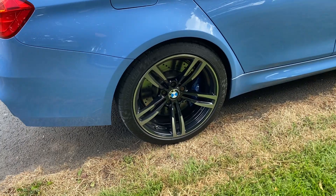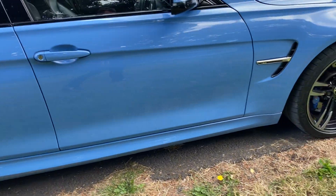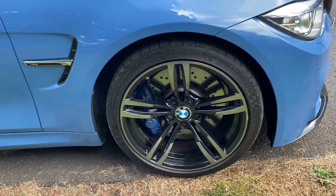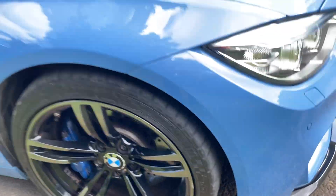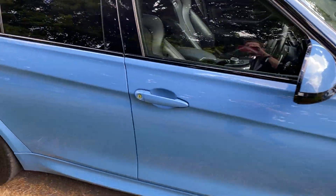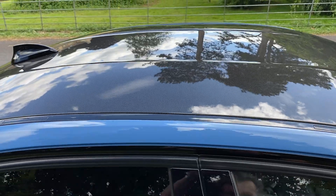Moving around this side, the only other thing to note — no marks on the bodywork whatsoever — is there is one slight scuff on the front wheel, just there. Certainly not a refurbishment job, very very minor. It has the carbon fibre roof as you would expect on the M3.